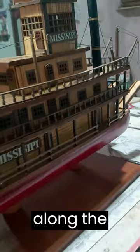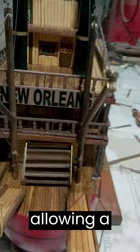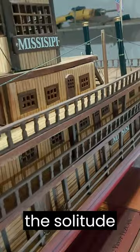Steamboats played an important role in the development of the Mississippi River Basin and its tributaries, allowing convenient transportation in both directions of the river. They helped to reduce the immensity of America, and as theater boats, reduced the solitude of this immensity.